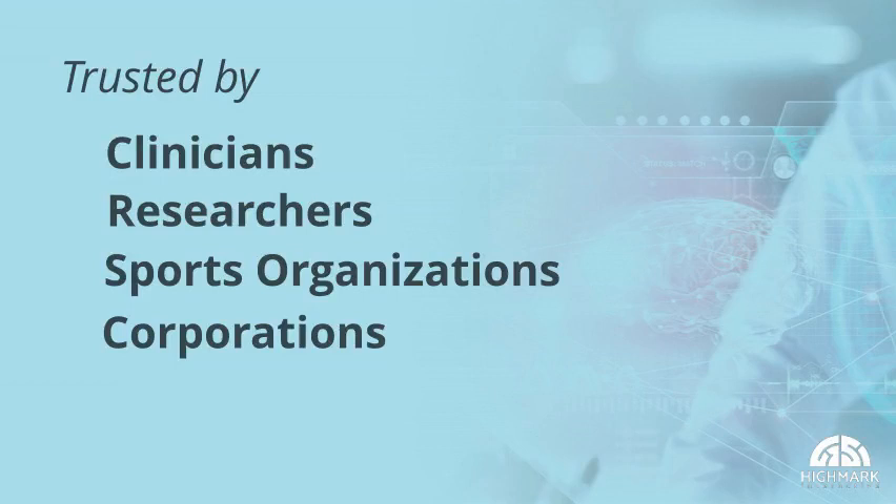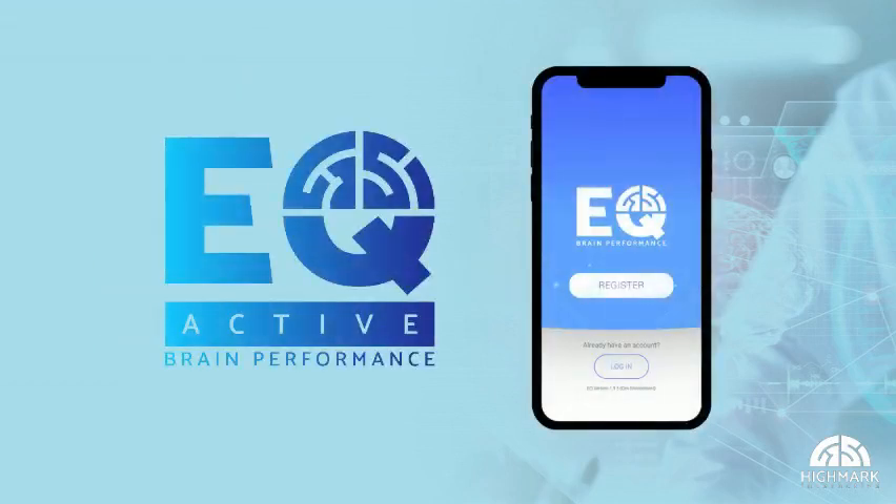By decreasing the time and resources it takes you to manage neurological conditions and supporting in-person, virtual, and hybrid care, EQ is a real game-changer.